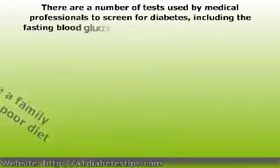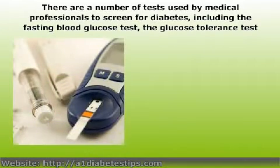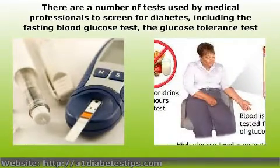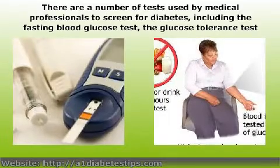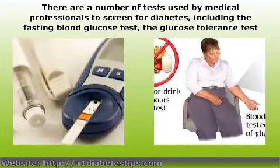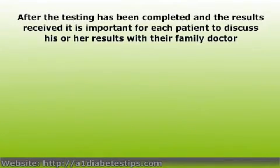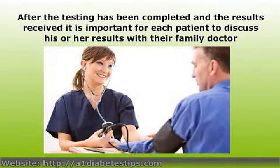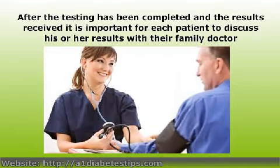There are a number of tests used by medical professionals to screen for diabetes, including the fasting blood glucose test, the glucose tolerance test, and random blood glucose testing. It is important for patients to discuss the pros and cons of each of these methods, as well as their specific risk factors, in order to determine the best course of treatment. The criteria for determining whether or not a particular patient is diabetic is quite specific, but the exact blood sugar reading that indicates a diagnosis of diabetes will be different depending on the exact type of test performed.